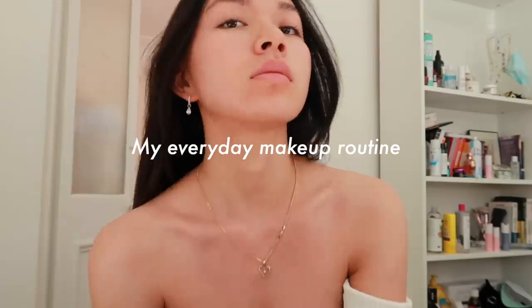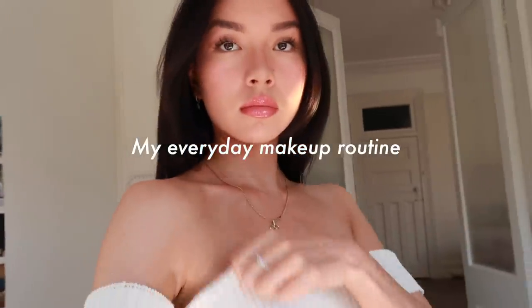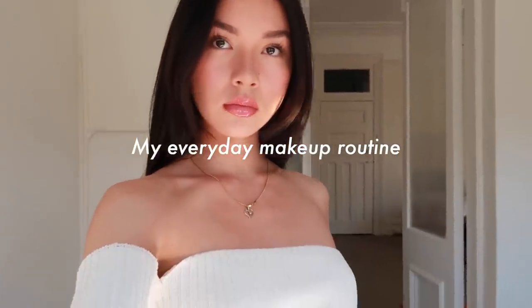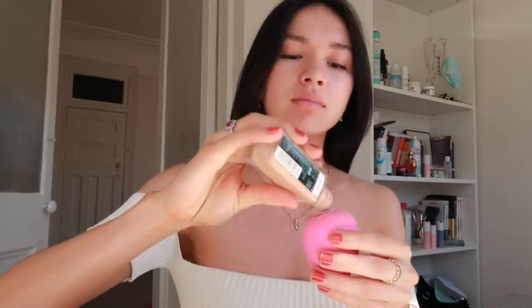Hey everyone, welcome to my Vogue Daily Motion channel. Today I'm going to be showing you how to achieve my everyday glowy natural makeup look.